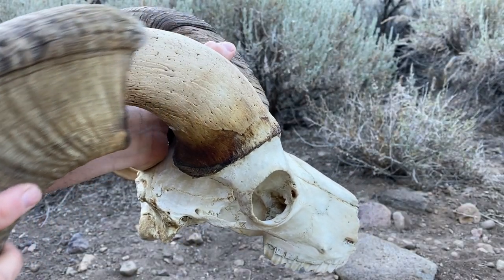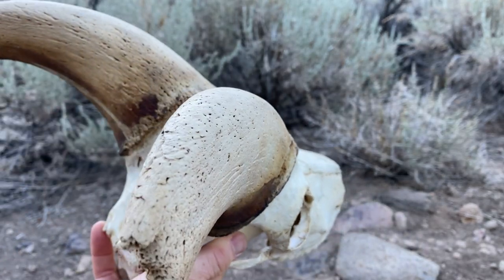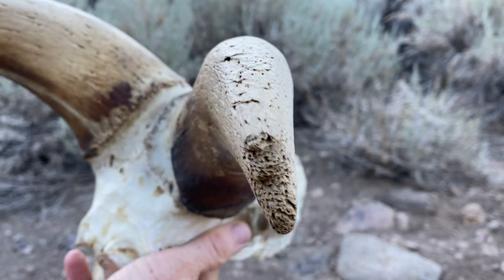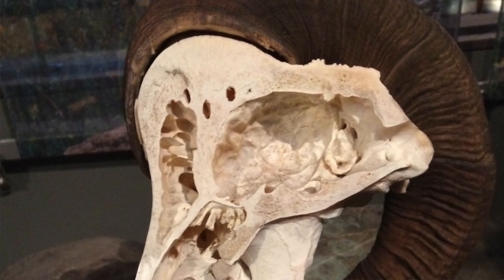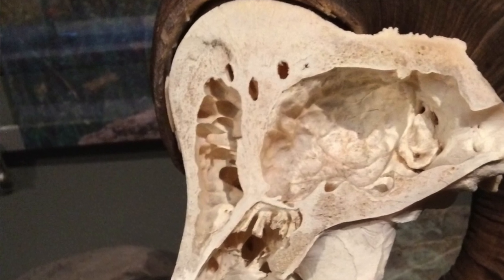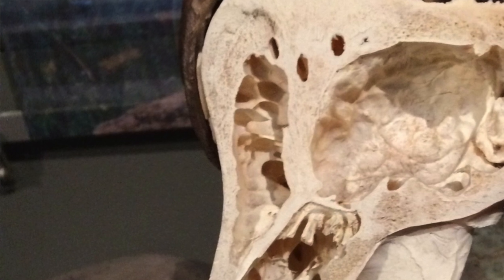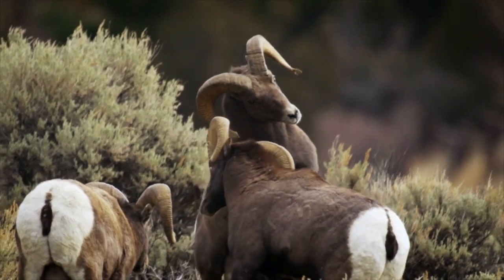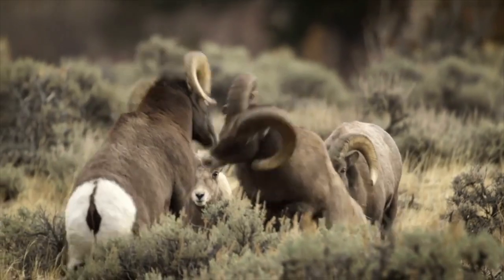Under the keratin horn sheath is a bony core that is honeycombed, allowing it to absorb much of the vibrational impact when colliding with another sheep and reducing concussions. Additionally, the skull itself is built for impacts — between the brain and the horns is another honeycomb structure which further absorbs vibrations. The skull bone is also extremely thick, and this shock-absorbing skull can withstand up to 800 pounds of force.